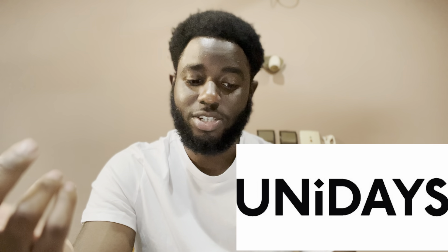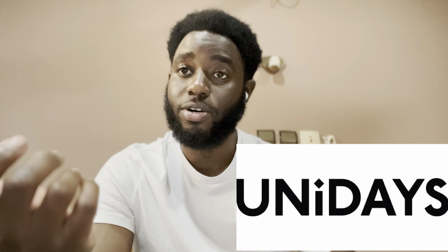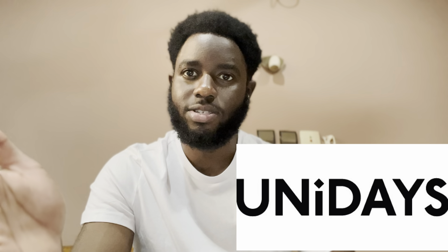Moving on to the next one, which is the one I'm most familiar with and most people in the UK know — UniDays. UniDays is accepted in Australia, New Zealand, the United States, the UK, Ireland, Germany, and Denmark. All you have to do is sign up, put in your university details, and it's straightforward. There are no fees to pay — it's absolutely free.